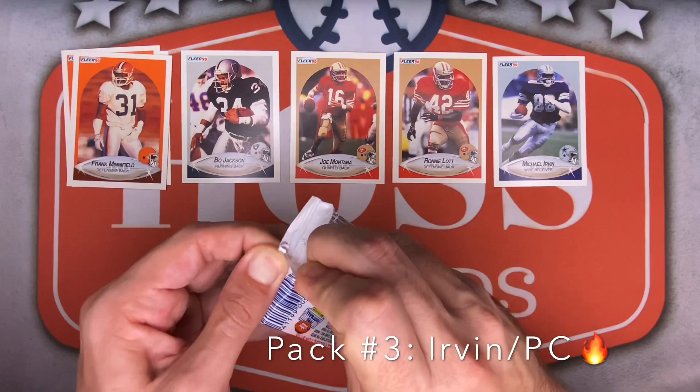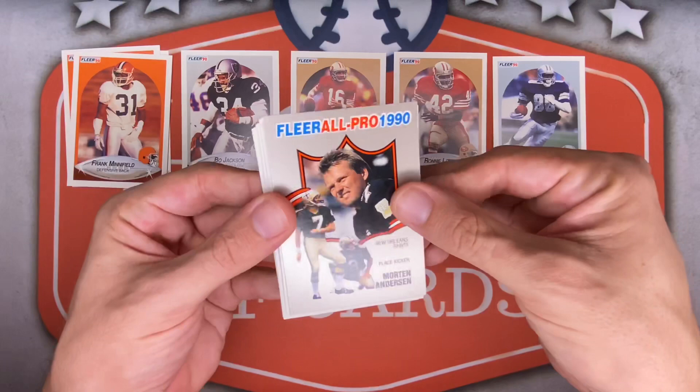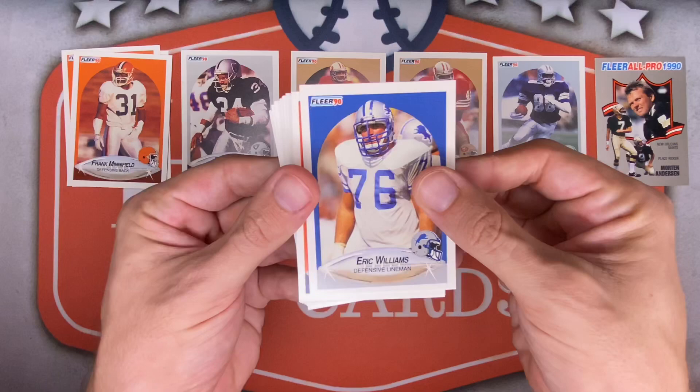Michael Irvin looking pretty sharp himself. All these cards are really sharp — it's centering top to bottom and left to right that's going to be the issue. Check out that back card — got another Hall of Famer coming up. A Fleer All-Pro 1990 insert — Morton Anderson is the first card I've seen of those. Be cool to get some of those at the quarterback positions.